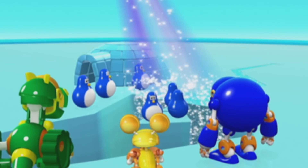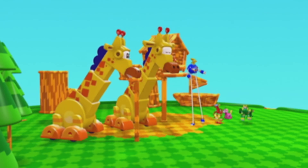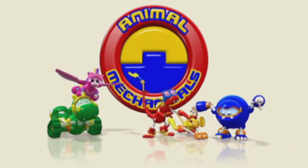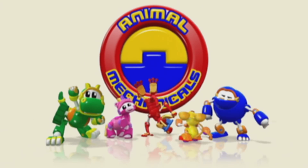Animal Mechanicals, Mechana, can we do it? We Animal Mechanical can! We Animal Mechanical can!